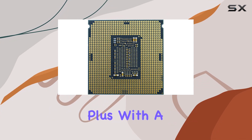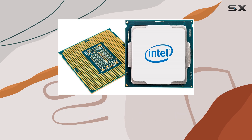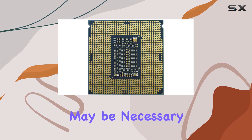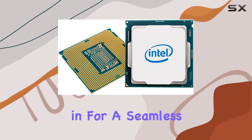With a mere 54W power consumption, you're getting top-tier performance without sacrificing energy efficiency. Keep in mind that a BIOS update may be necessary for motherboard compatibility, but once that's sorted you're in for a seamless experience.